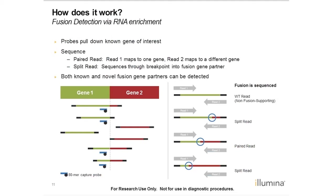How do we detect fusions? We pull down the gene of interest, and because we use an enrichment approach, any fusion partner will be pulled down as well. In this example, we're only targeting gene one, but you can see that the probes capture fusions that contain gene two. When sequenced with Illumina's paired-end sequencing, we can either sequence wild-type pairs or get two types of fusion reads: a split read, where we sequence directly through the breakpoint, and a paired read, where read one maps to one gene, say BCR, and read two maps to another gene, say ABL1. In this way, the panel can detect both previously identified and novel fusion gene partners.